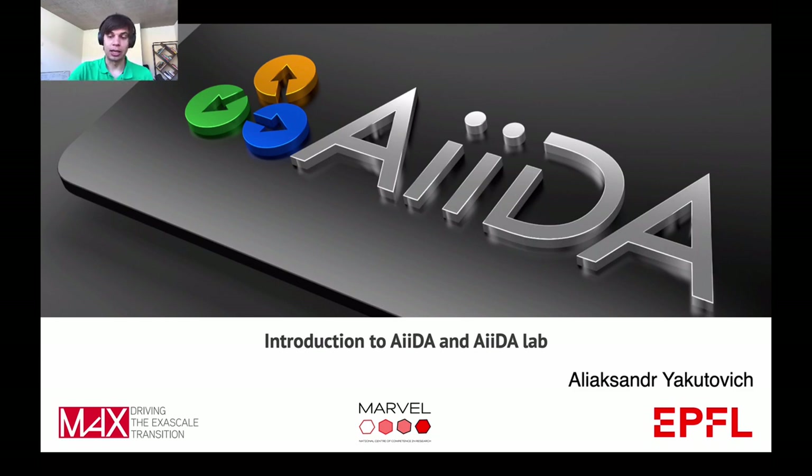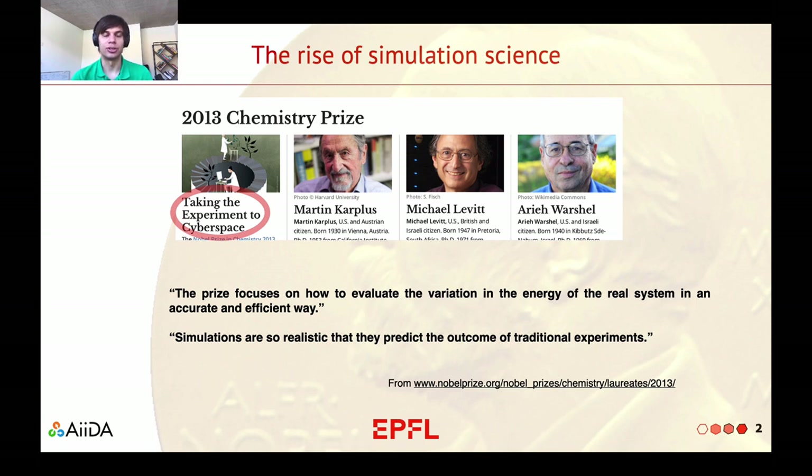Since I am already talking about simulations, let me take a step back and discuss the topic of how important simulation science has become these days. This is the Nobel Prize in Chemistry 2013. If you look at the press release, you will find an interesting statement: simulations are so realistic that they predict the outcome of traditional experiments. Thanks to the development of computational techniques and this dramatic growth of computational power, we are now at the point where computation has become an additional experiment.